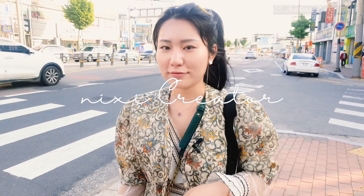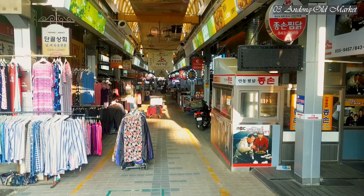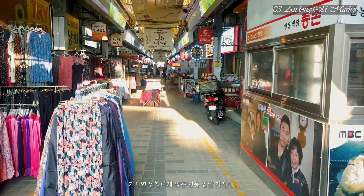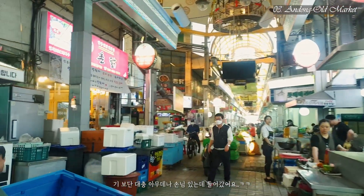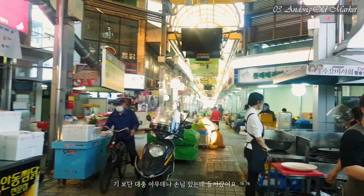Now let's move on to eat! I'm heading to Andong Old Market — Andong Market. If you go there, you can find a lot of jjimdak. It may have originated from Andong, so it's very famous in Korea. I jumped into a brand new restaurant to try it.